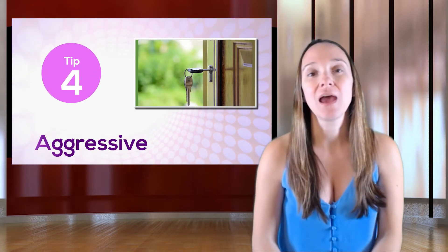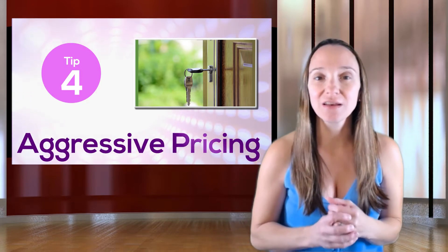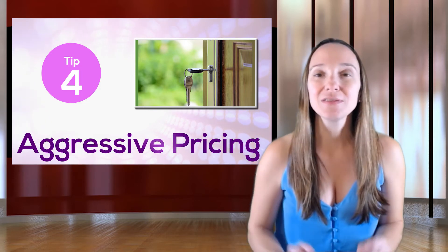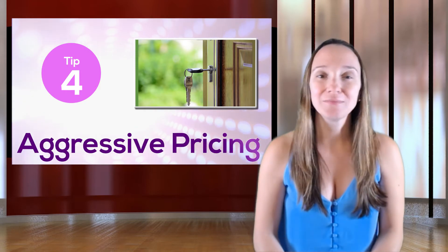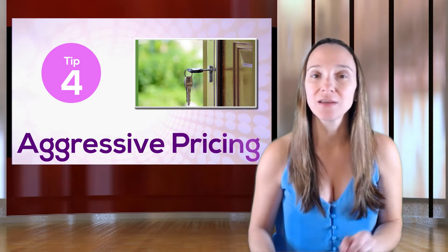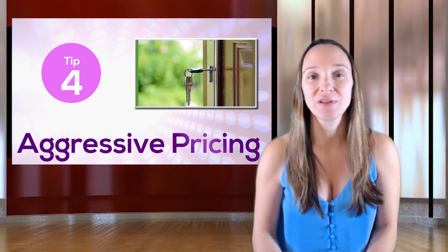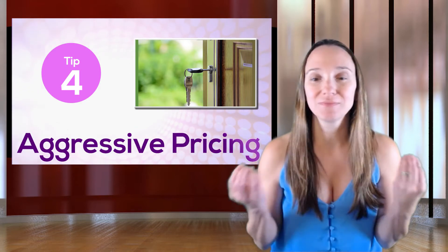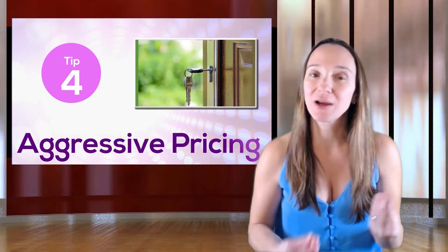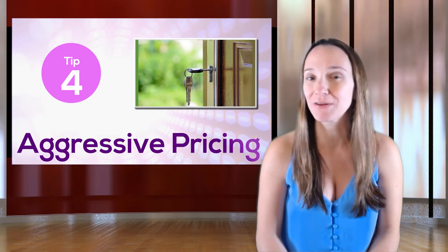Price it aggressively. Pricing it aggressively is going to put you in front of the most potential buyers and gives you the best chance of getting multiple offers. In this market, I am seeing a lot of multiple offer situations. Some agents are going to agree to list your house higher simply because they want to get your business — they figure you'll sign on the line and then through price reductions they'll eventually get you down to where the house should be listed. That's not my strategy. My goal is to get my clients the best price overall, to educate you on where we should list the house, and to price it aggressively so we get the most people through your door and get your house sold for top dollar in a timely manner.